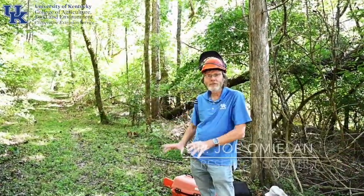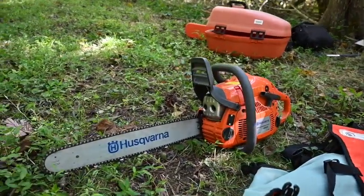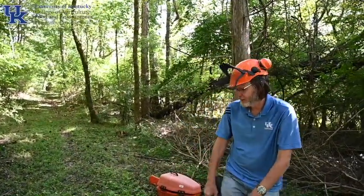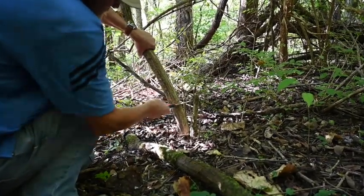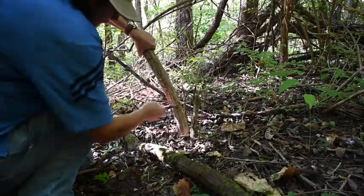We may need to use a chainsaw as part of our strategy to deal with the different sizes of bush honeysuckle in the area we're responsible for clearing. Among the other tools we'll be using is a folding silky saw, and there are other hand saws we can use as well. We can cut smaller and larger stems using bypass pruners.